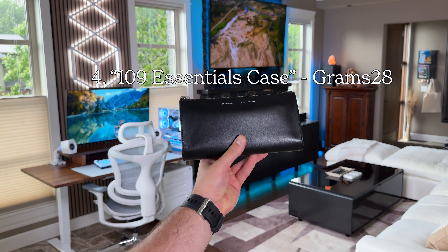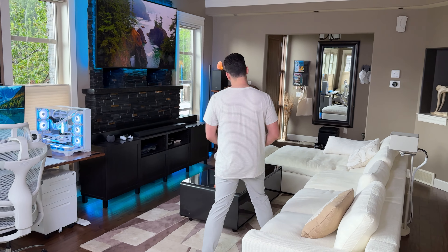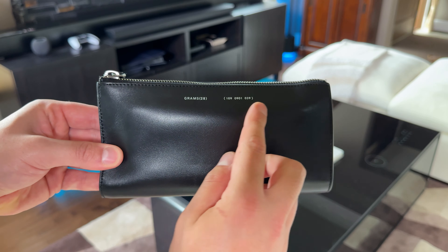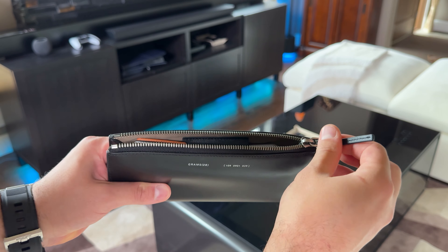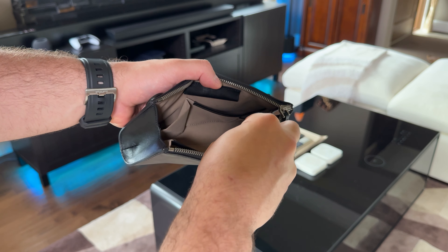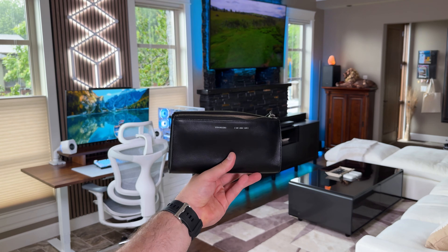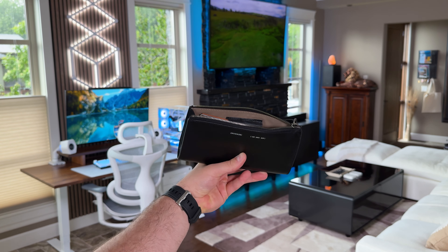With all this tech I need an easy way to carry it around on the go. For that I enjoy using the 109 Essentials case from Grams 28. It has pouches made specifically to fit my iPhone, AirTag, and other accessories I may need such as wireless chargers, pens, keys, cash — you name it. It's made of quality Italian leather and it's a sleek way to carry all of my essentials.